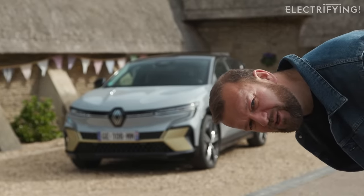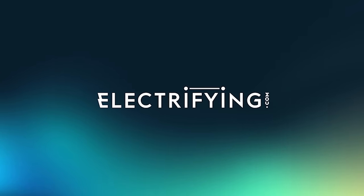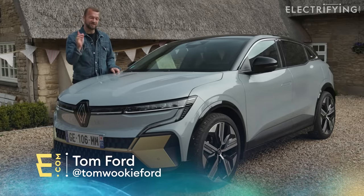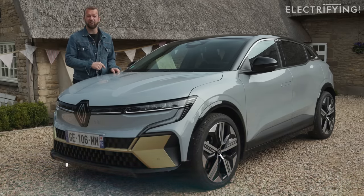But if you want to know why you should buy it, then you're going to have to stick with me. Let's have a proper chat about this one in the comments, because this Megane is unlike any Megane that has gone before it, and I think it's a really solid effort by Renault.